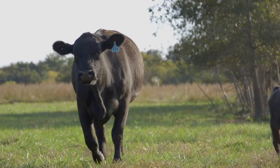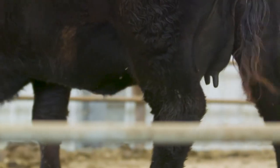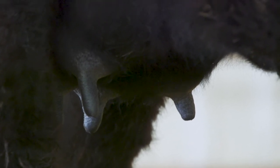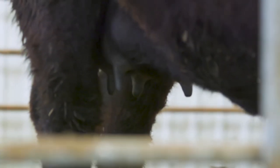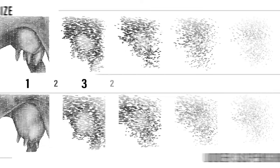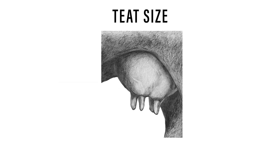We start by first evaluating the entire udder to determine which quarter is the combined worst for both teat size and udder suspension. After identifying the poorest quarter for both traits, determine which trait to score first. Both teat size and udder suspension are scored on a scale of 1 to 9. Let's start by looking at how to score teat size.